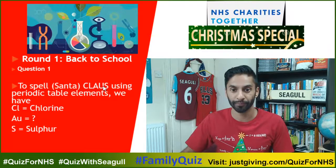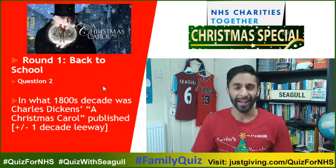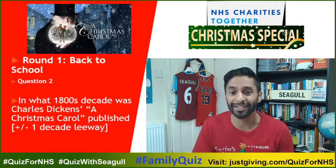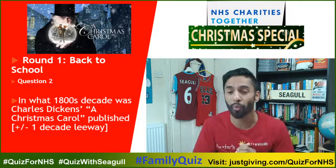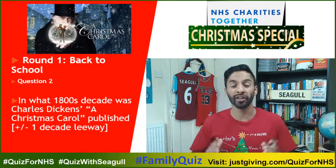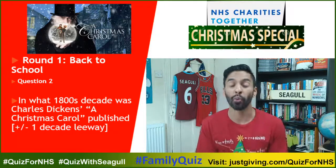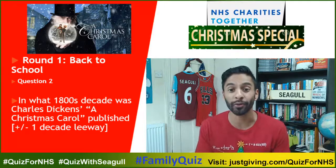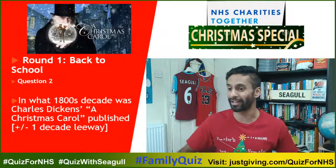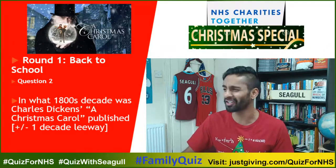Question number two. In what 1800s decade was Charles Dickens' A Christmas Carol published? I'll give you plus or minus one decade leeway. So give me a decade — I'm being generous, I don't know why I am being generous.